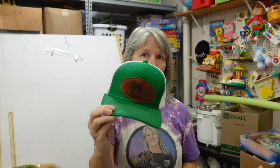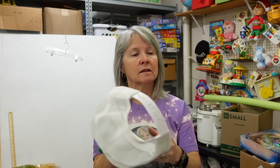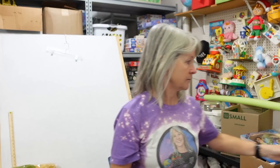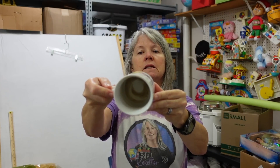I think Robert grabbed this at that thrift store — it says Richardson snapback. We pick up a lot of snapbacks, and a lot of them sell anywhere from $15 and up. I've had a few that sold for quite a bit.